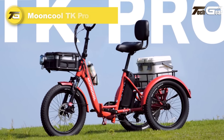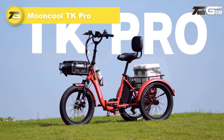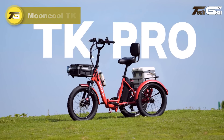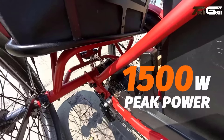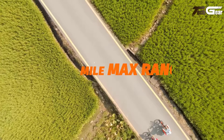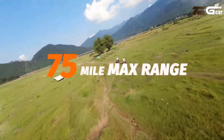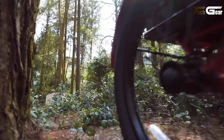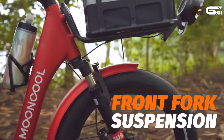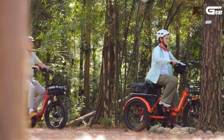Mooncool TK Pro. The Mooncool TK Pro electric tricycle is a reliable, versatile ride designed for comfort and efficiency, priced at $2,000. Powered by a 48V 750W motor and a 48V 20Ah battery, it offers an impressive range of 45 to 75 miles on a single charge, with a top speed of 16 miles per hour. The tricycle features a shock-absorbing front fork and hydraulic disc brakes, ensuring smooth rides and strong stopping power.